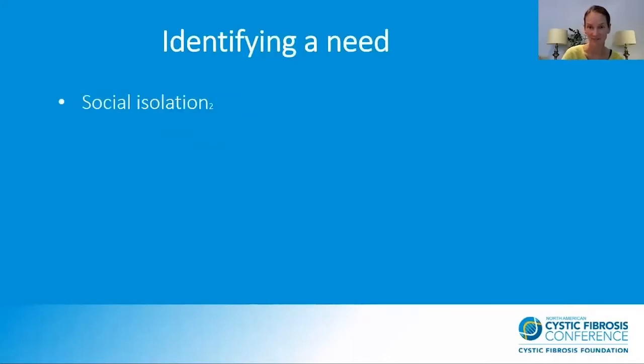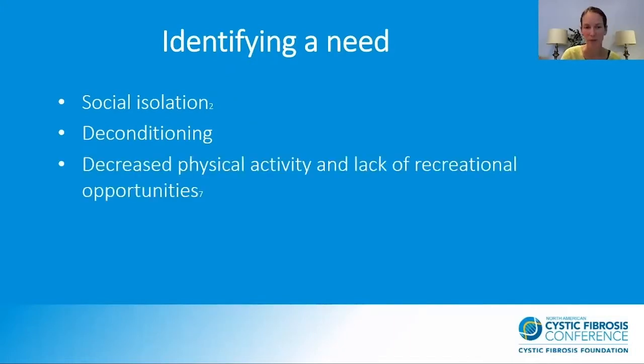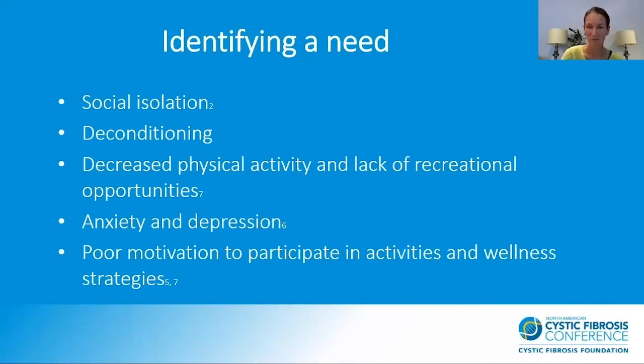First, we identified a need. We were really hearing kids in clinic talk a lot about feeling socially isolated during COVID and quarantine specifically. They were feeling deconditioned and out of shape, and there was a decreased participation in activities or sports, instruments, play dates, and PE in school. There was a big increase in reports of anxiety and depression, and poor motivation to participate in activities and wellness strategies. People just felt very disoriented — they never had to exercise from home and didn't really know what to do.